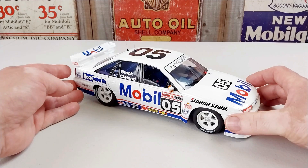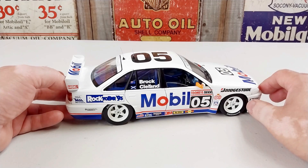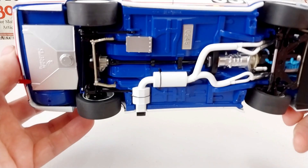This is the car driven in the 1993 Tui's Bathurst 1000 by Peter Brock and John Cleland. After qualifying 7th in the Top 10 shootout, they had a very disappointing race, eventually finishing in 17th place.